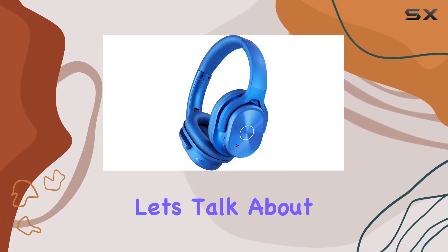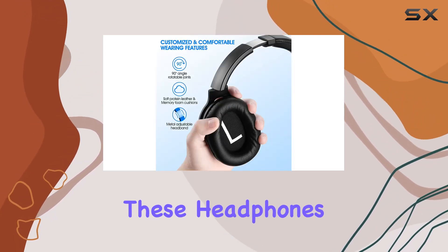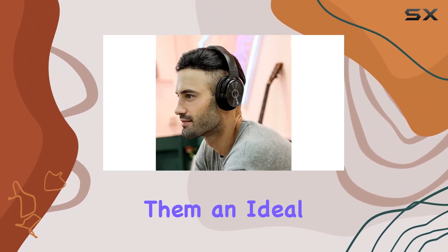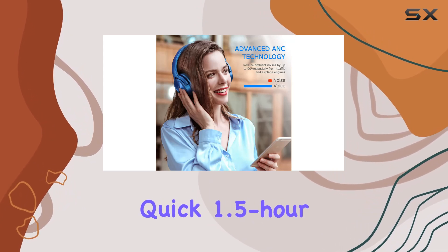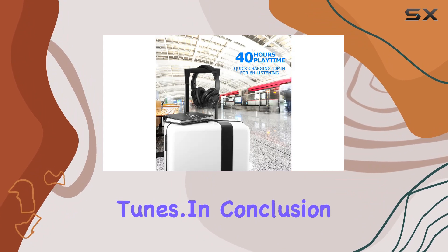Now, let's talk about the impressive battery life. With a 700mAh battery capacity, these headphones offer a whopping 40 hours of playtime, making them an ideal companion for long travels. And if you're in a hurry, a quick 1.5-hour charge will get you back to enjoying your favorite tunes.